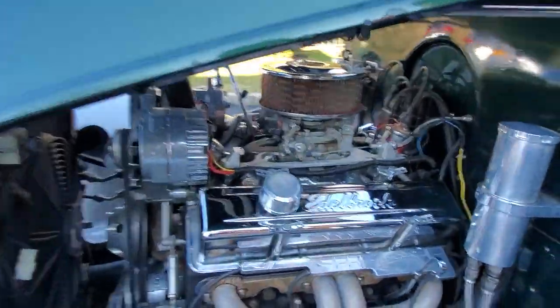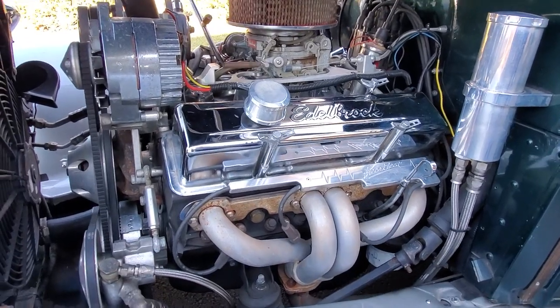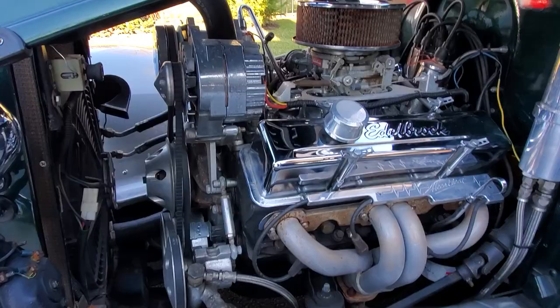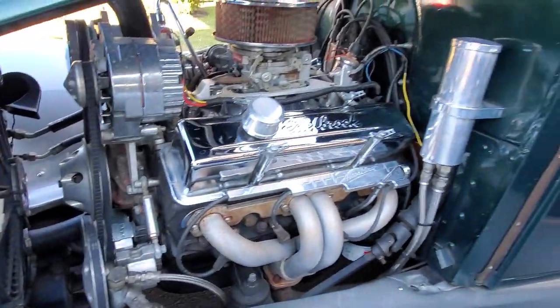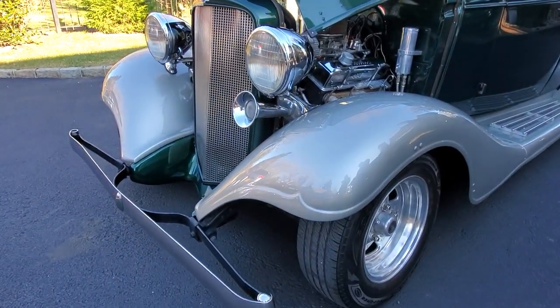All chromed out under the hood. Got a 350, 5.7 liter motor — nice mild build, very reliable. That'll rock a 650 carb, electronic ignition, MSD. Some billet and chrome. Built to be practical. Electric fans keep it cool.